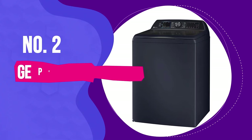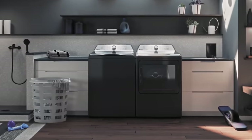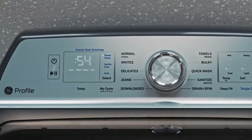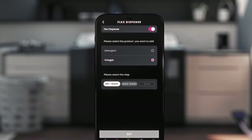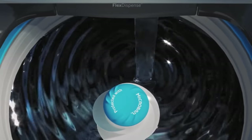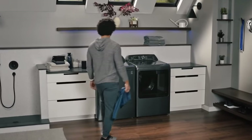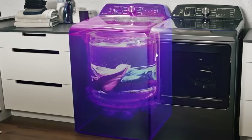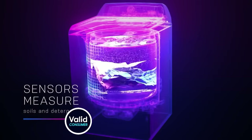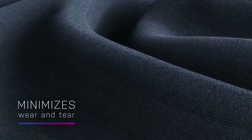Number 2: GE Profile PTW900BPTRS. The GE Profile PTW900BPTRS is an Energy Star-qualified 5.4-cubic-foot washing machine designed with high-tech features. As a smart washing machine, you can access many of the features and monitor wash cycles using the SmartHQ app on your cell phone or tablet. This washer utilizes special sensors to assess how soiled garments and linens are and measure the detergent levels in the drum. Based on this information, the washer will adjust the wash and rinse times to ensure garments are thoroughly cleaned and rinsed without exposing them to unnecessary agitation, which in turn protects more delicate fabrics.